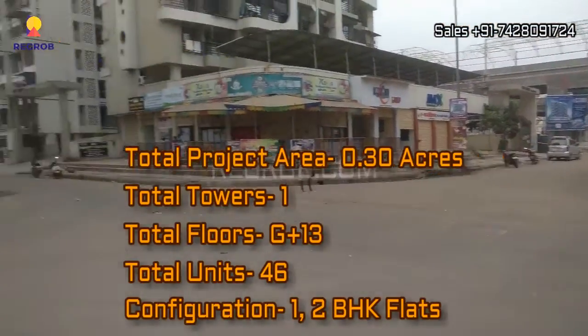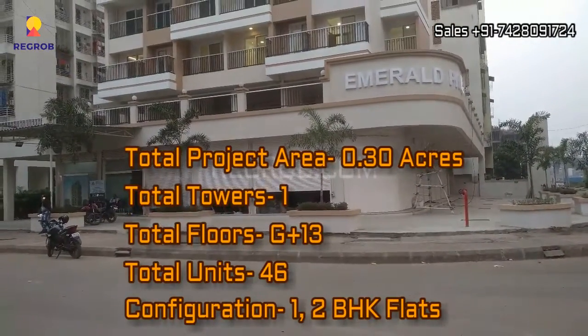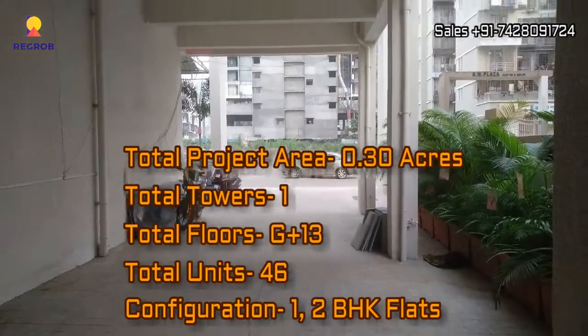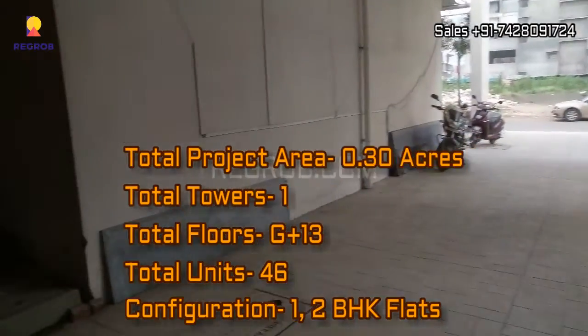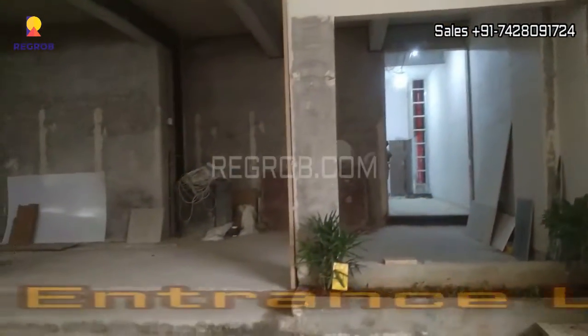And if we talk about this project in details, it is spread across 0.30 acres of land. It's a single tower with G plus 13 number of floors and there are total 46 number of residential units. This project offers 1 and 2 BHK flats for the residents.